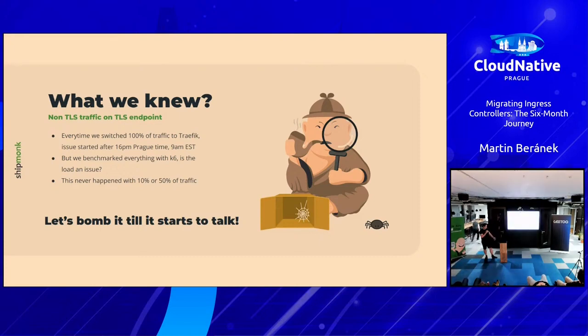So we usually switched everything back to Nginx and just went home.